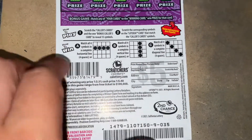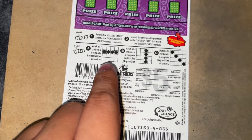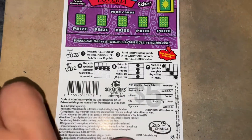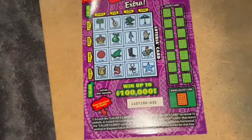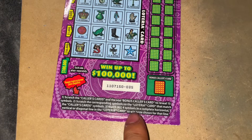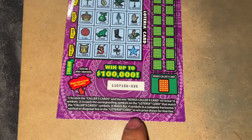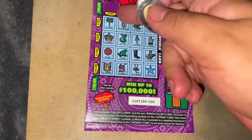It shows you how to play — you're supposed to get a line, either horizontal, vertical, or match all four symbols in a complete diagonal line. So I'm going to play the front area first. You have to match all four symbols in a complete horizontal, vertical, or diagonal line in the Loteria card to win that prize, or scratch these off and match the symbols to get a good prize. These are all the prizes available.